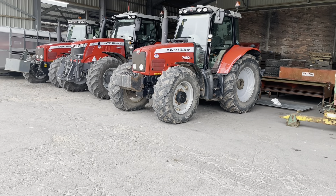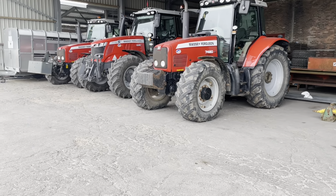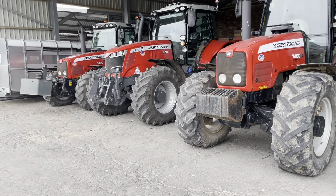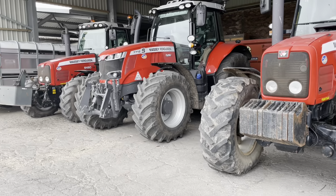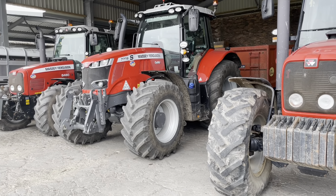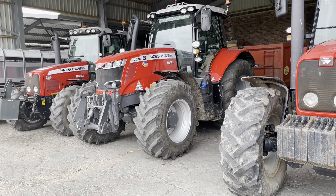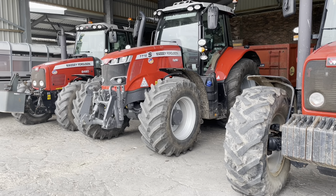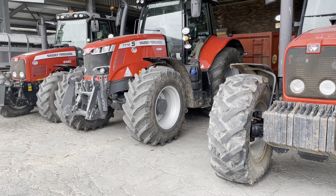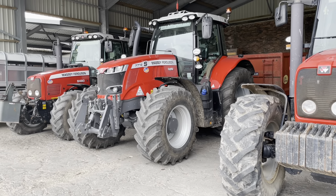So now at Rosefield Farm, where I've filmed many times before. Here we have the 7480 Dyna VT, and this one I've never seen before — it's a brand new, just a few months old, 7718S. Probably some of the last of that particular group; I don't know if you can get that particular model, the 7718S, nowadays, or if it's a new one.